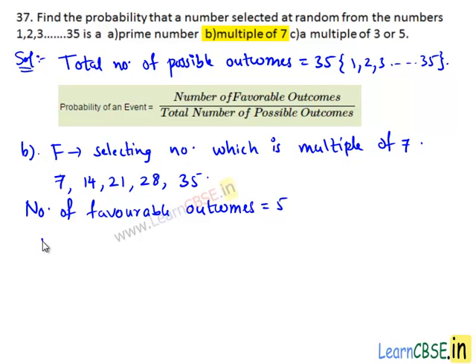Number of favorable outcomes equals to 5, which are numbers 7, 14, 21, 28, and 35. Total number of possible outcomes equals to 35. Then we have probability of event F: P(F) equals to 5 divided by 35. Here, 5 is a common factor of both numerator and denominator. 5 goes into 5 one time and 5 goes into 35 seven times. Therefore, the probability of selecting a number which is a multiple of 7 is 1/7.